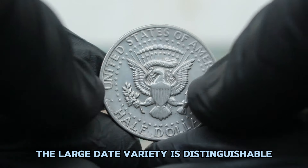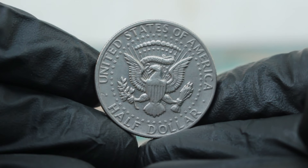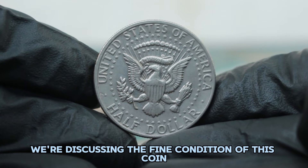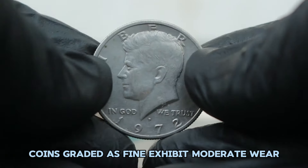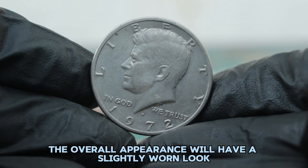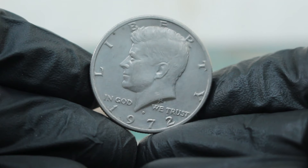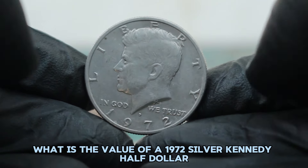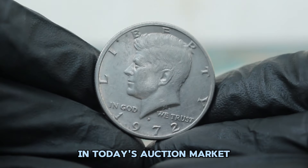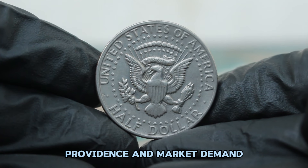The large date variety is distinguishable by its more prominent numbers compared to the small date version, making it a unique collector's item. Coin condition is crucial when determining value. Coins graded as fine exhibit moderate wear with details still visible but showing signs of use. The overall appearance will have a slightly worn look, yet the key features of the design remain clear. The coin's exact grade, provenance, and market demand all factor into its value.